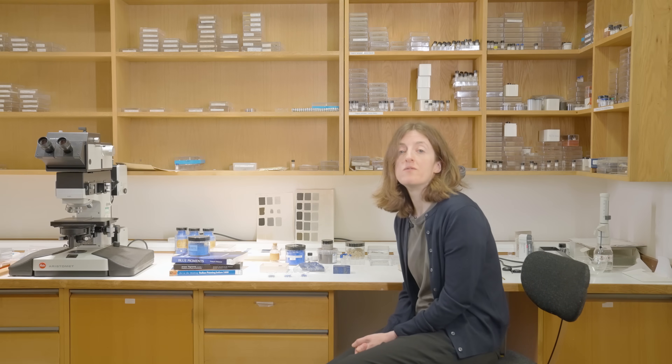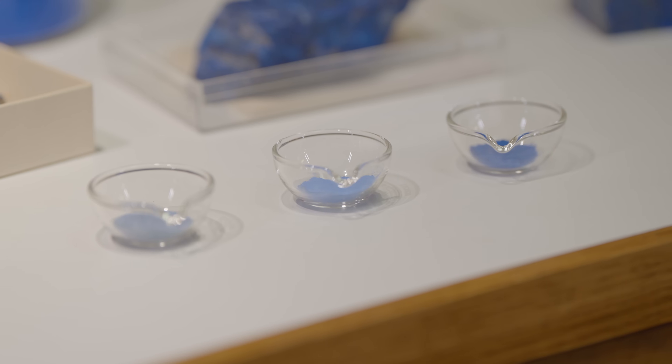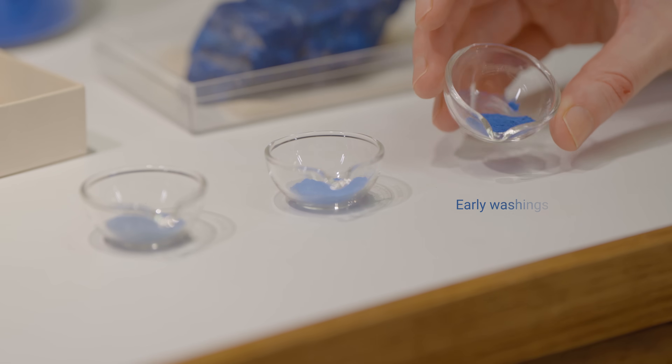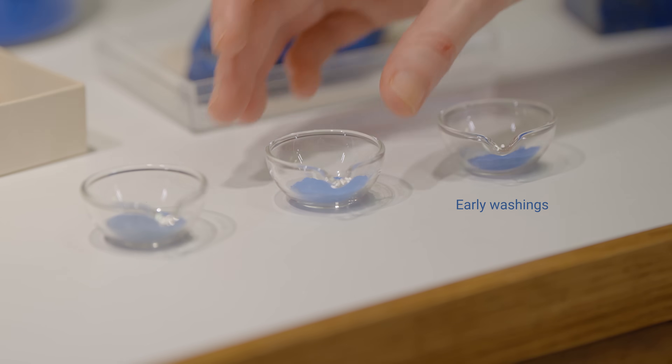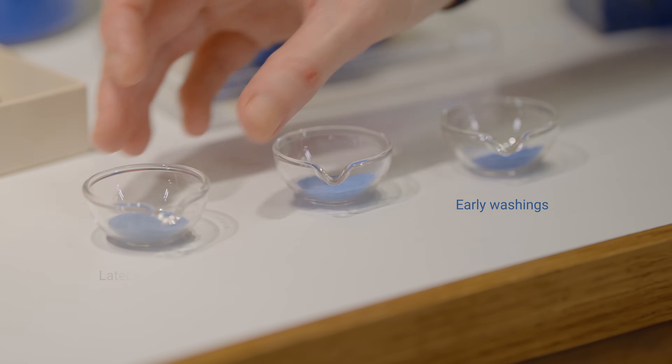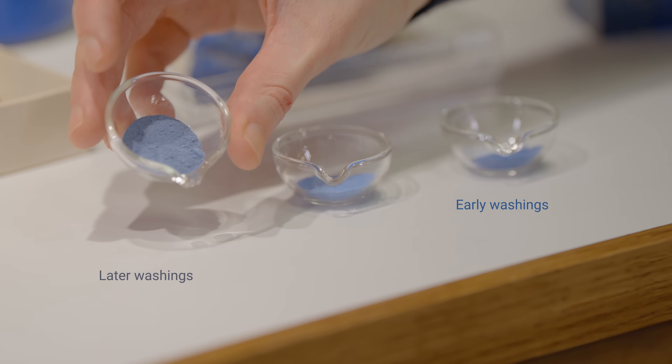Traditionally, this was done by mixing it with resin and wax to make a mass with a dough-like consistency. This mass would be kneaded in an alkaline solution made from wood ash, during which the blue pigment leaches out into the liquid and then settles out. The process of kneading and collecting pigment would be repeated many times, with the first washings yielding the best quality pigment and then the later steps giving increasingly greyer and paler material.